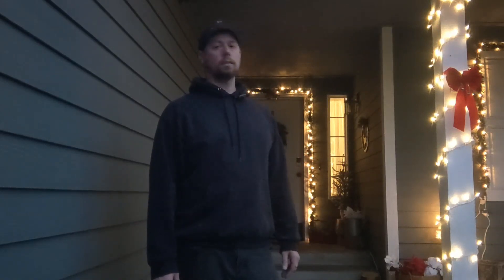But I'll give you a little tour of our Christmas lights that just turned on about 10 minutes ago. So, here we go.